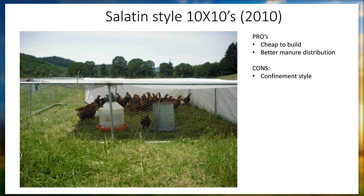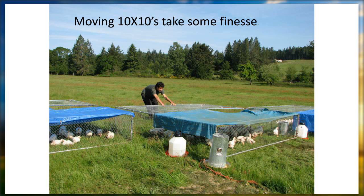This is the Salatin-style 10 by 10. In contrast to the hoop houses, they're cheap to build and do better manure distribution. The cons — and this is a little bit of a divided issue in our home that sometimes divides down gender lines — the manure distribution is even across the field. But there's quite a bit of work to take the waters out, take the feeders out, pull back the tarp, move them, and put it all back in. And there's some finesse to moving the 10 by 10 — in the back the chickens will get caught. You have to train them by having somebody walk behind and scare them off the back end, but after a few days they're trained pretty quick.